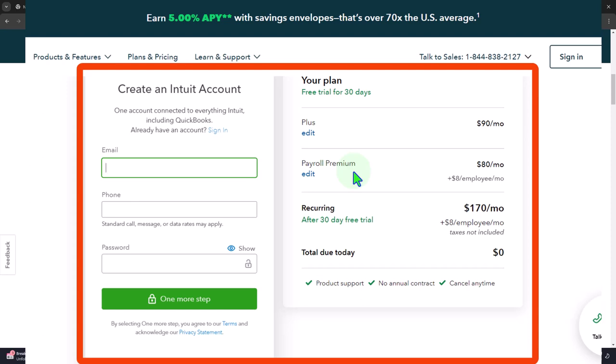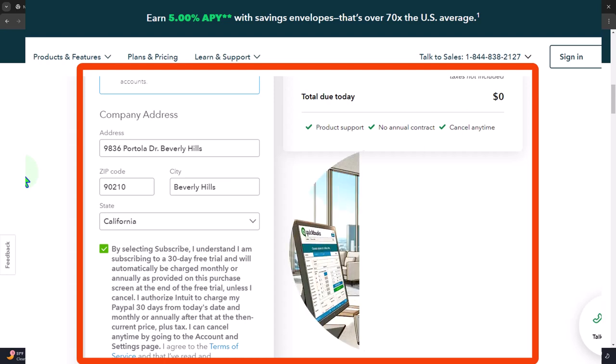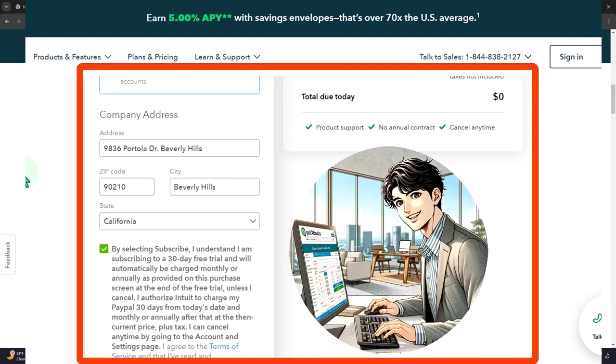Even though you already have a company file, you might be able to use your same account to practice with a new company file — with the intention of possibly purchasing a second company file, since you purchase them one at a time. Obviously if you're forced to put in payment information, you want to make sure that if you're using it for 30 days for practice, you cancel before the end of the 30 days.